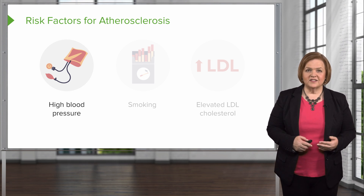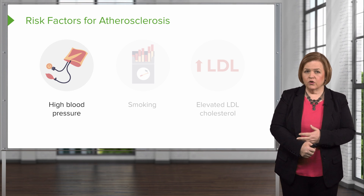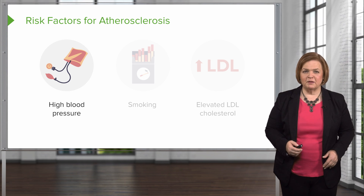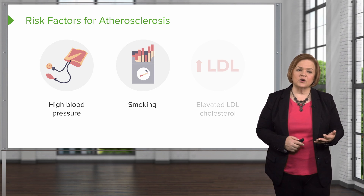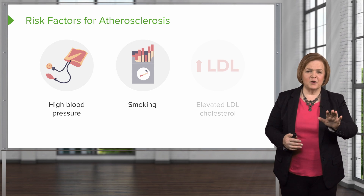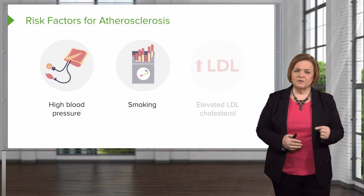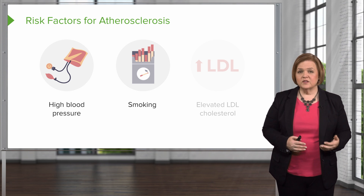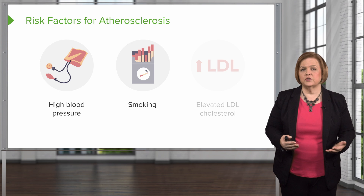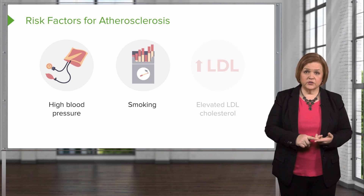High blood pressure obviously increases your risk for atherosclerosis — that pressure is going to be really intense if the vessels are already narrowed, which is problematic. Next is smoking. If the patient is a smoker, this can be an awkward conversation because they know there's risk. But nicotine is a powerful drug — it's difficult but not impossible to stop. You want to have an open conversation with your patient, see where they are on the issue, and help them. So far: high blood pressure and smoking.